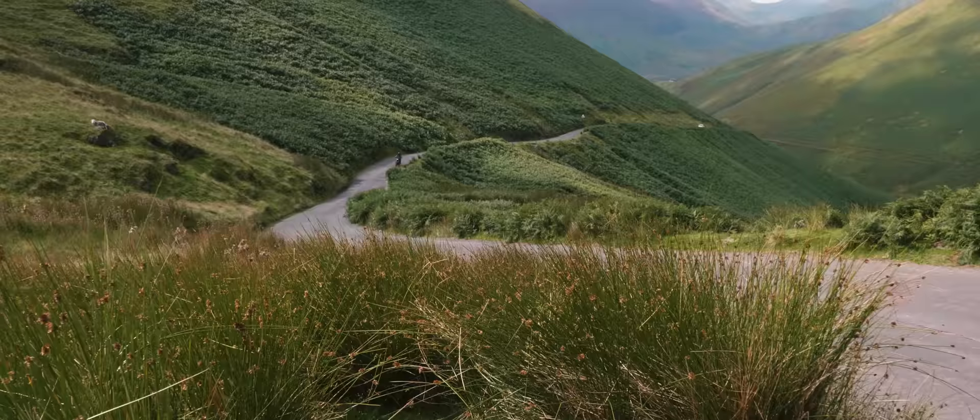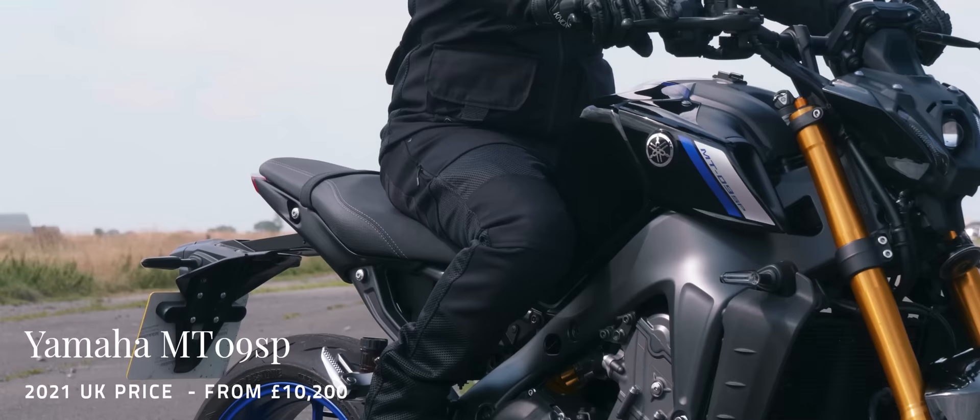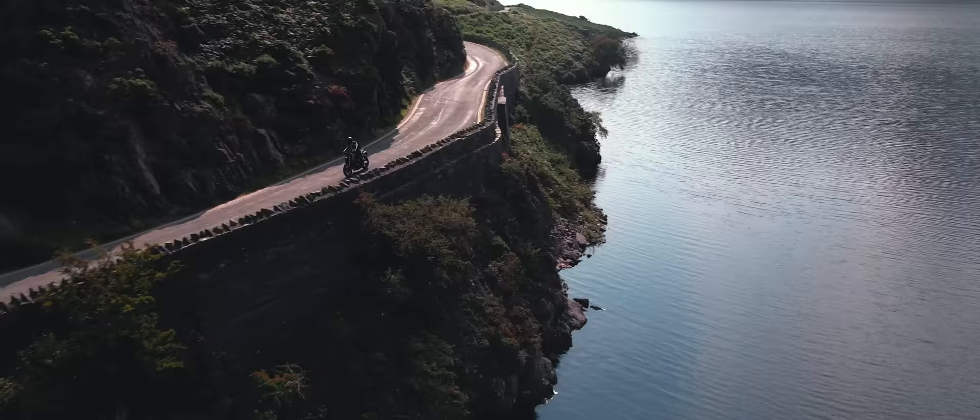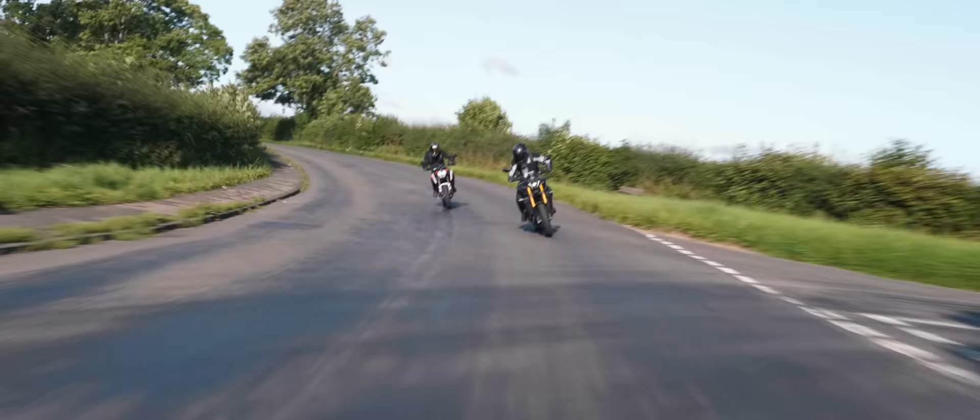Topping off the amazing things about the 2021 MT-09 is the way it's priced, making it super accessible to most riders. Insurance prices are also spookily affordable, and reported reliability from owners is excellent. The MT-09 is an incredible machine and in our book battles neck and neck with the KTM 890 Duke R as the best middleweight naked available in 2021.